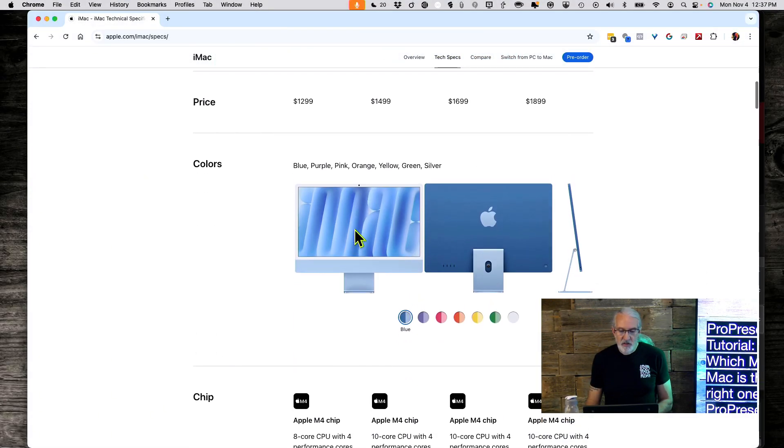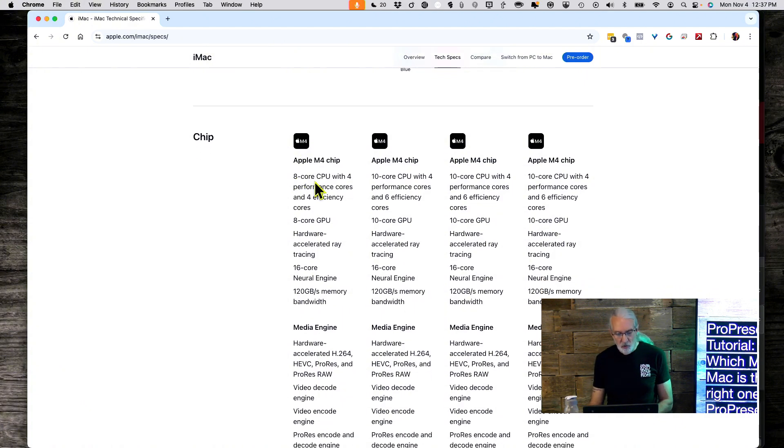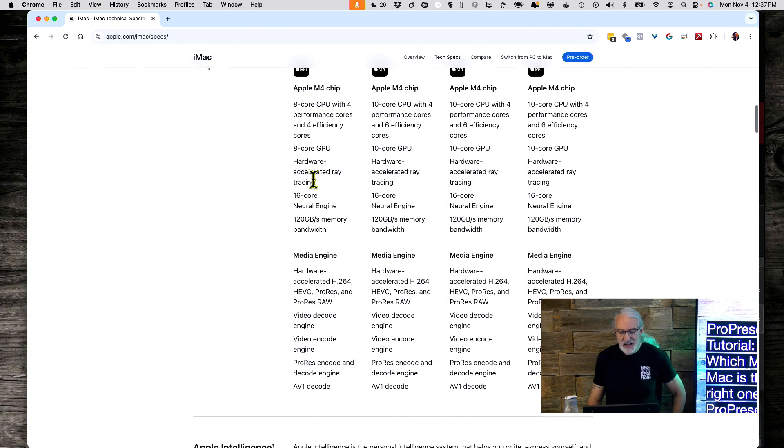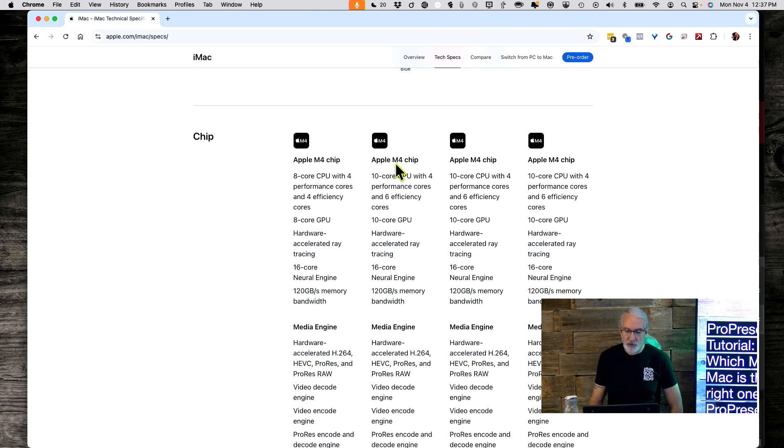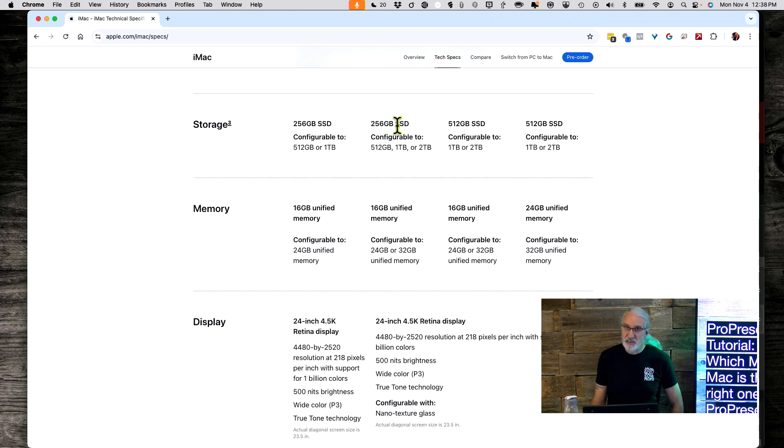The $1,299 iMac might be tempting, but one downside: the 8-core CPU only supports two screens total. That may be fine if you have external Blackmagic hardware, but I'd probably steer clear of that one. I'd go for the M4 with the 10-core, which supports three screens total — the built-in display, one for the congregation, and one for the stage. If you need more outputs, you can add a DeckLink Duo or an UltraStudio 3G monitor adapter.